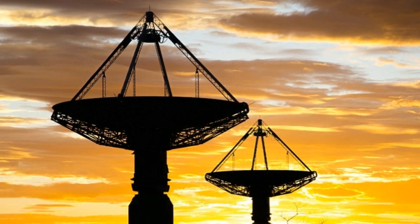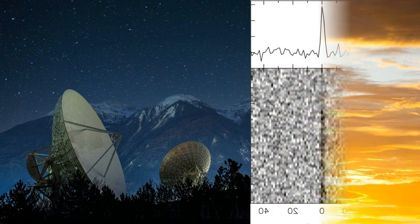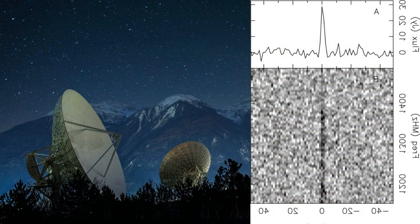It's this wide field of view that gives ASKAP, and eventually the Square Kilometre Array — a telescope slated for 2020 made of thousands of dishes — the edge on FRB detection.